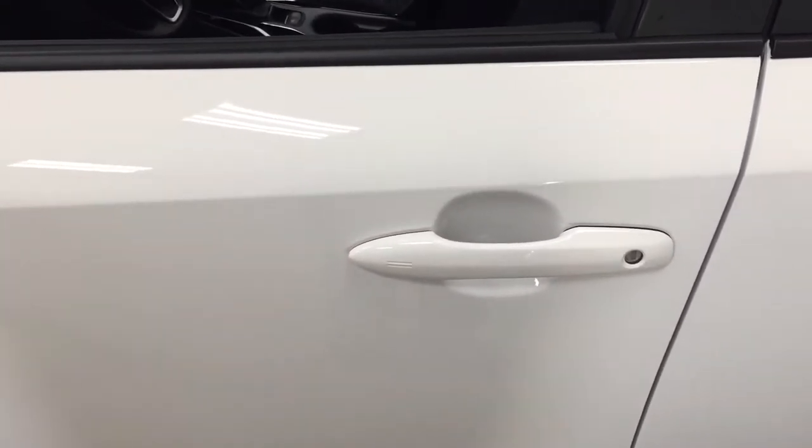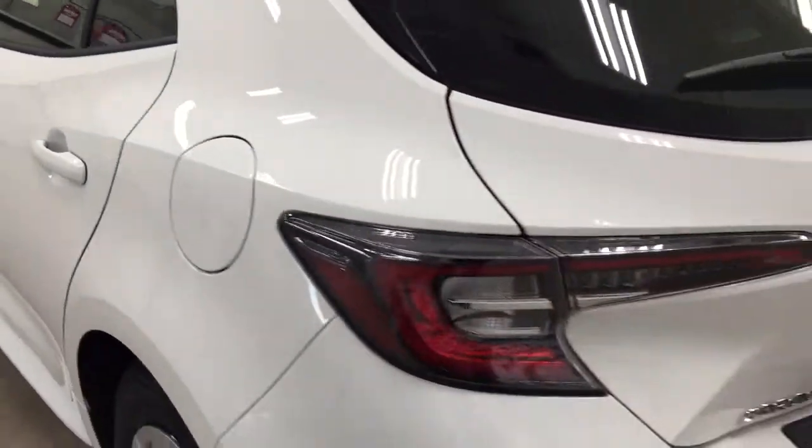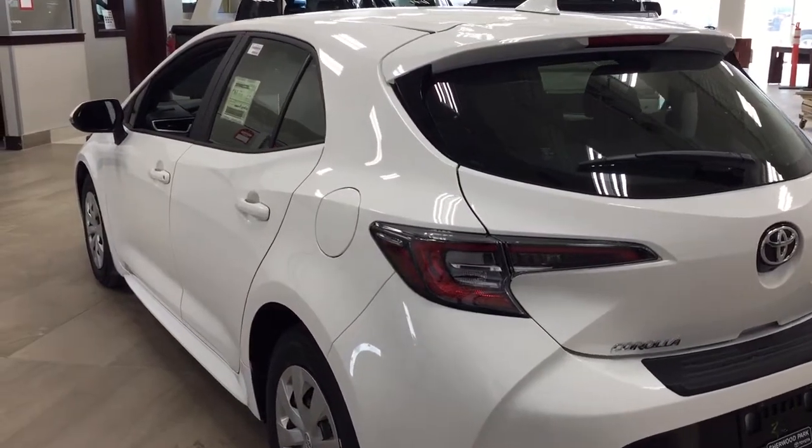Pushing it once will lock all the doors automatically, and then if you put your hand between the handle it'll unlock the front door for you as well. This is all possible as long as you keep the key fob on you at all times. The color we're going to be looking at today is white.